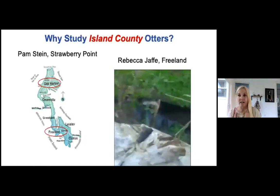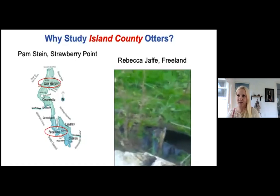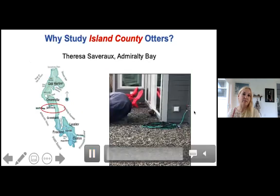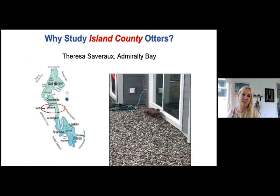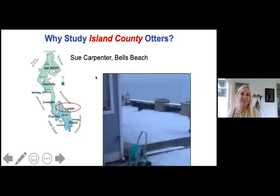This is a classic culvert otter move — you won't see them, then you'll hear rustling and the otter will peek its head out. This is called an ecotone — an area between two different habitats, usually freshwater and saltwater. It's their established route from one habitat to the other without worrying about predators. And in Admiralty Bay, Teresa Savaro had a great video of an otter that brought a starry flounder up onto her back porch.